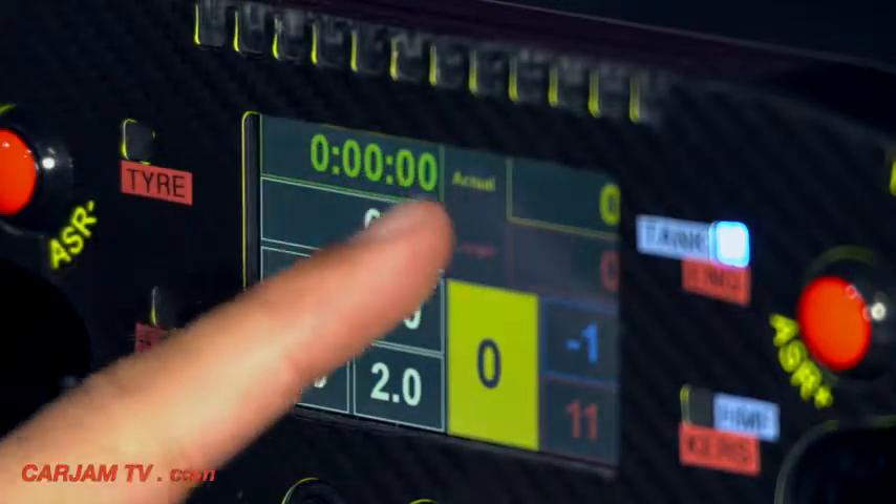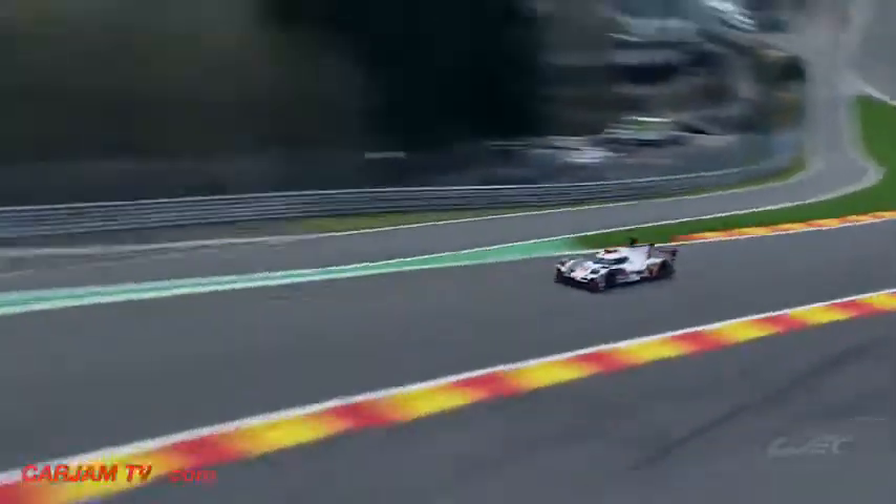The most important information is the lap time, so I can see if I'm fast or not. I can also see the tire pressure, which is very important — it's a matter of safety as well as performance.